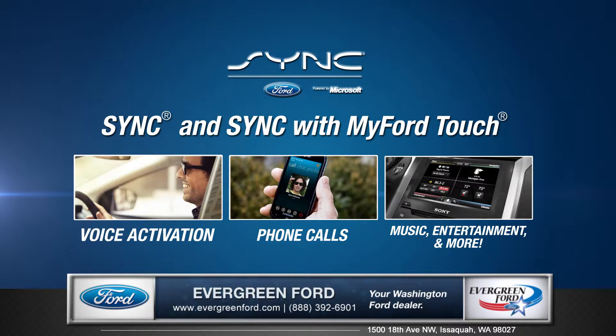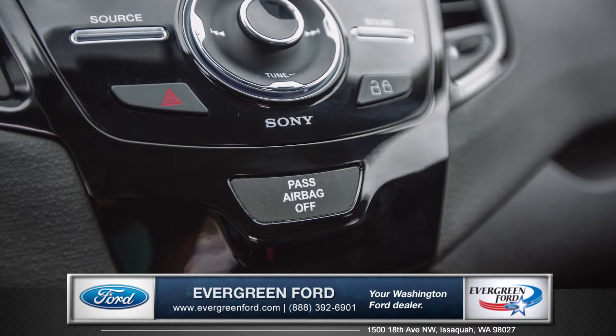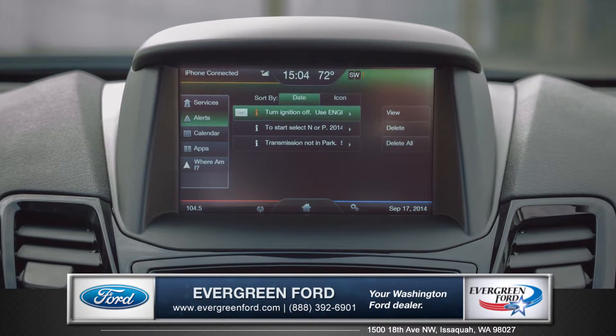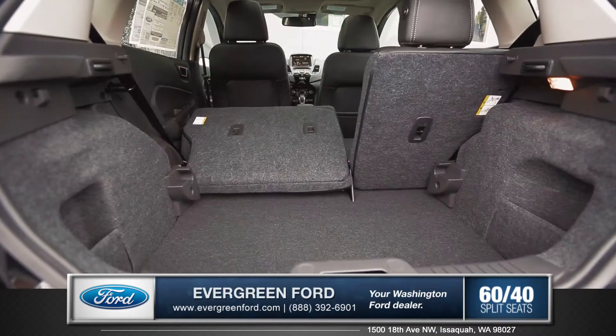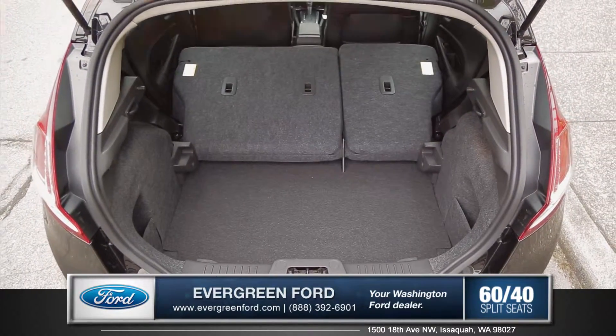Hear it all through the available Sony audio system through 8 premium high quality speakers. The available GPS navigation system with Travel Link provides turn-by-turn directions to wherever you need to go. In the rear, a 60-40 split rear seat folds down, giving you the flexibility to pack a variety of cargo along with your passengers.